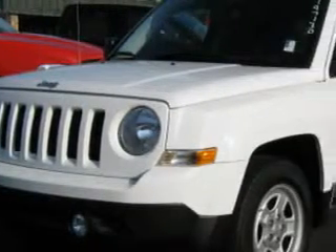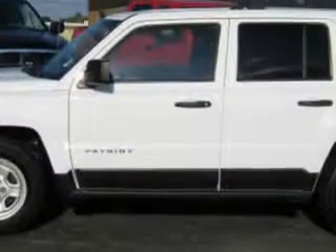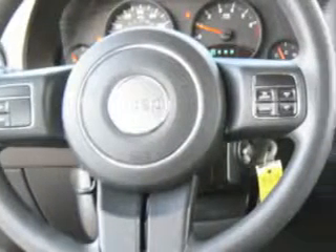Imagine driving this bright white clear coat 2011 Jeep Patriot Sport, equipped with a 4-cylinder engine and an automatic transmission. Enjoy an exceptional 29 miles to the gallon on this green SUV, with features like alloy wheels and tire pressure monitor.